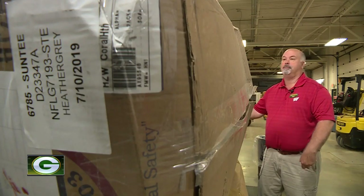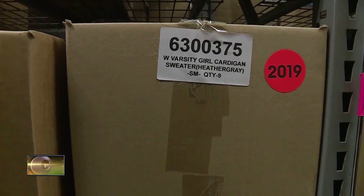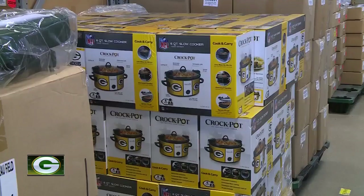He's done shipping to Europe and Australia. This time of year, they ship about 300 to 400 orders per day. In their busiest time, they'll ship up to 3,000 per day. The 50,000-square-foot facility is full of shoes, bobbleheads, and crockpots.